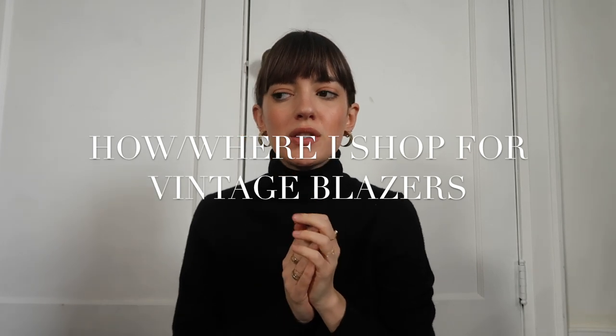First of all, I thought it would be interesting to start with how I shop for my vintage blazers, because I know it can be a little bit confusing when you haven't necessarily ever bought a vintage blazer before. So I just wanted to start with the beginning.